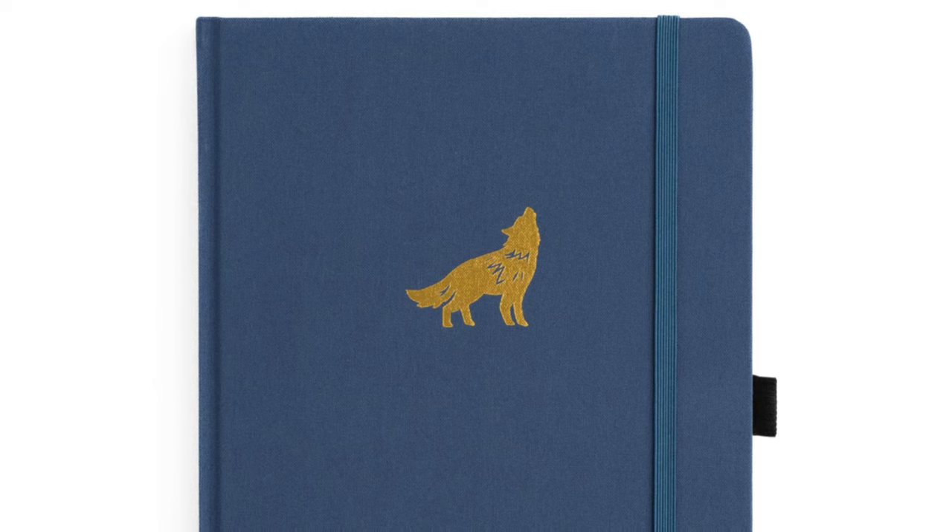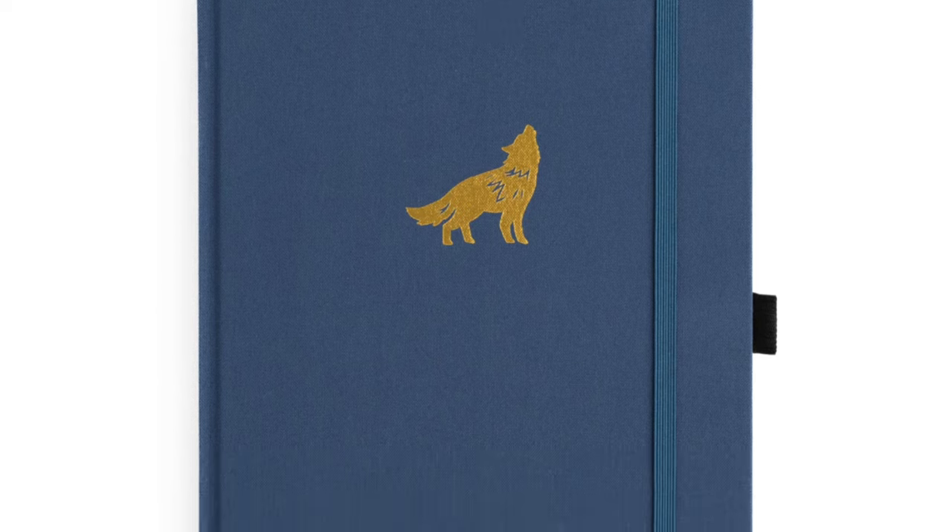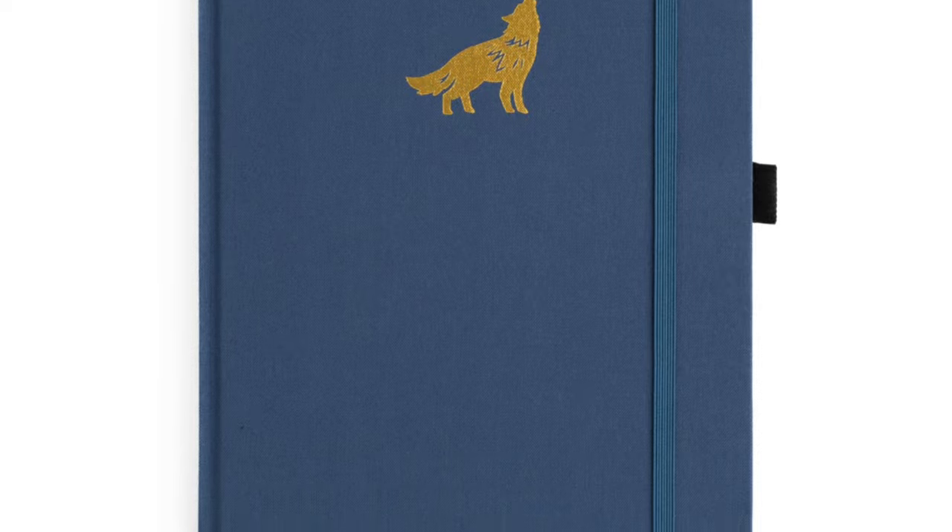The next one is going to be a little more subdued. I like this one a lot — it's called Enchanted Wolf. This has a really nice wolf design stamped in gold on your classic blue linen cover. That's Archer and Olive's tried and true. They always do well with that. It's a nice design if you're not into the more floral pieces — we've got options this time.